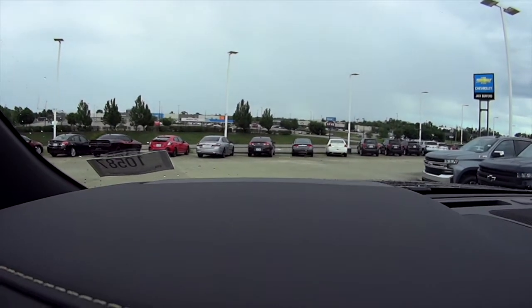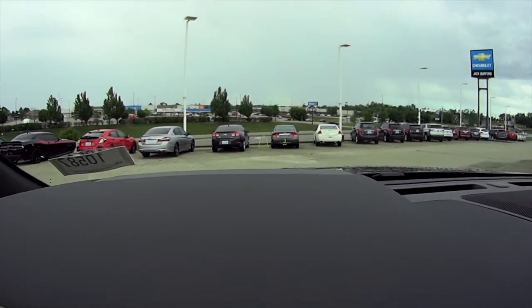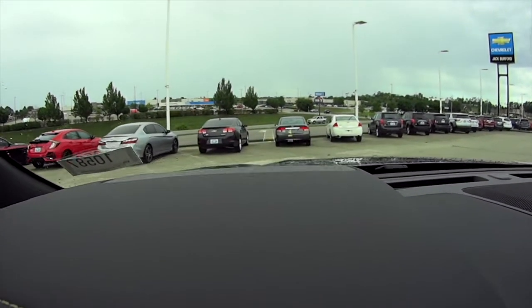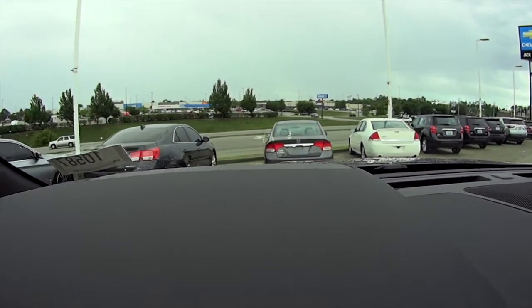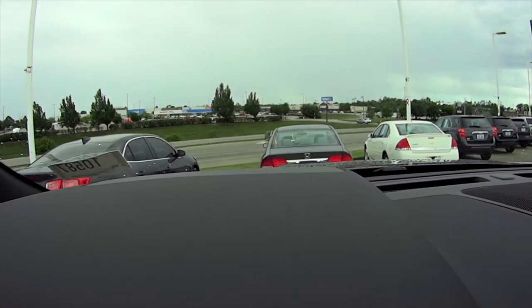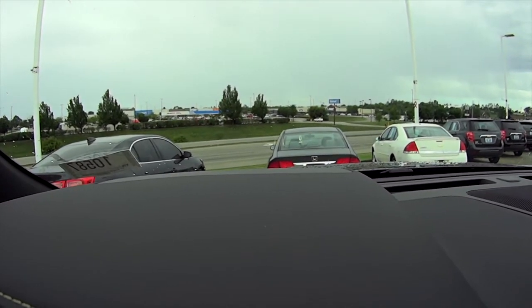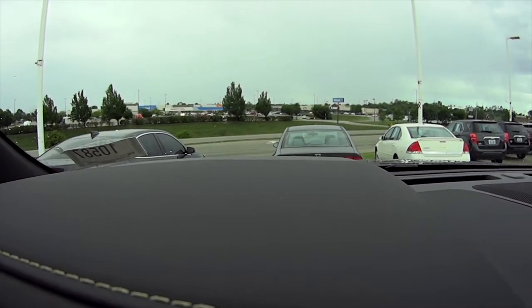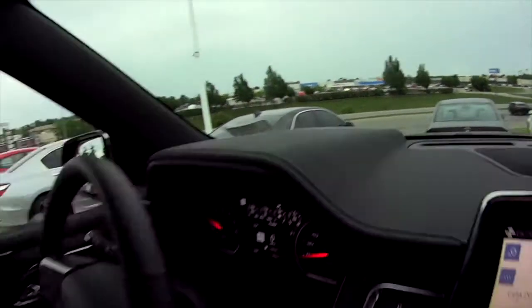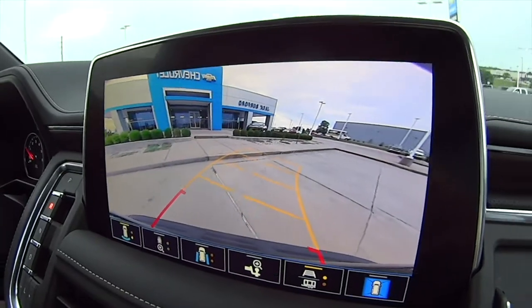This is the heads-up display. We're pulling up to a car and it comes right up — you can see it. As we get closer it gets closer. It tells you you're three seconds away, then pops up the distance and everything. Once you stop it goes away, but it's really cool — it shows your speed and the actual speed limit right on the heads-up display.